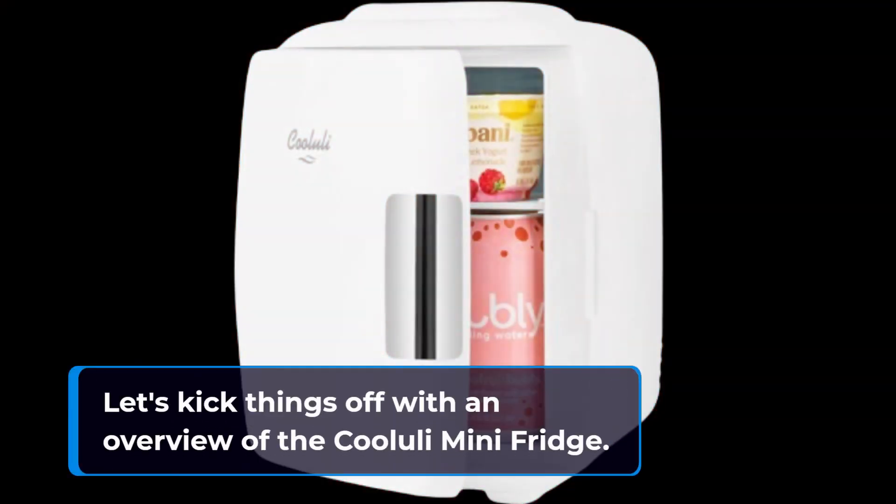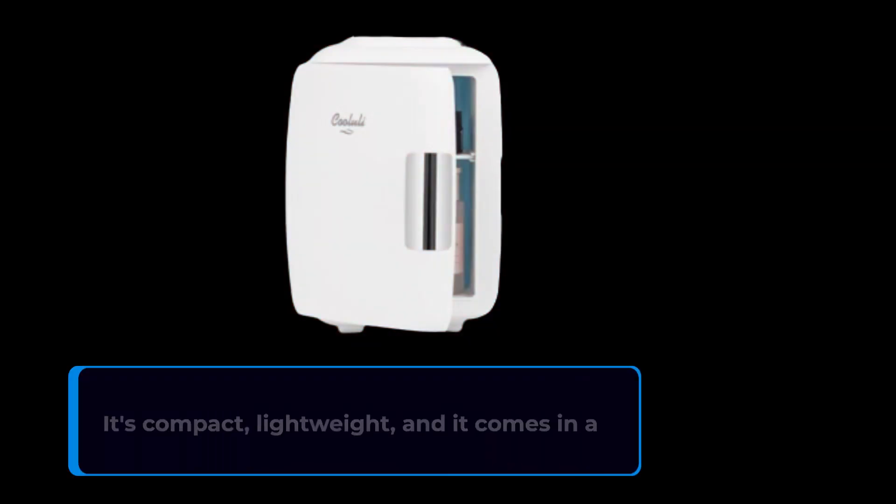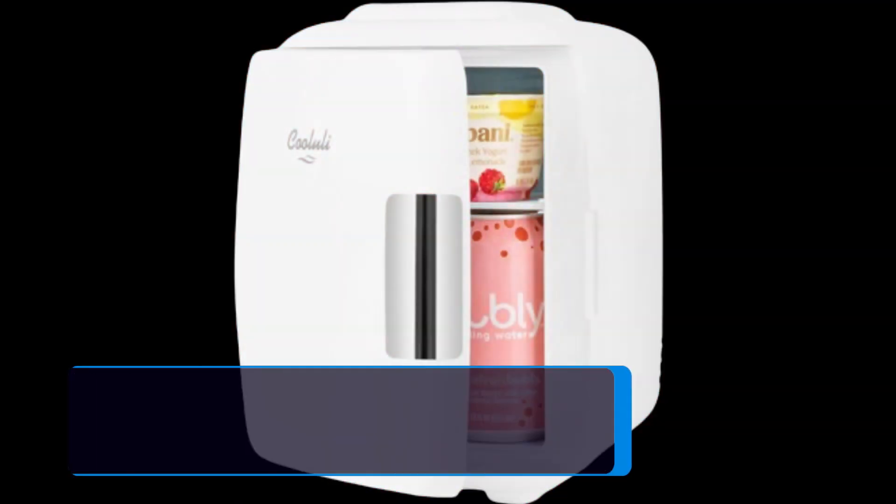Let's kick things off with an overview of the Koolooli Mini Fridge. This fridge is designed with convenience and versatility in mind. It's compact, lightweight, and it comes in a sleek matte finish that will complement any room's decor. Just take a look at this beauty.